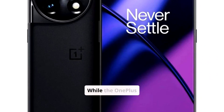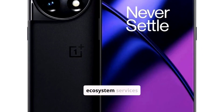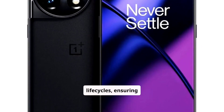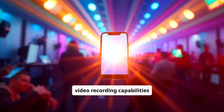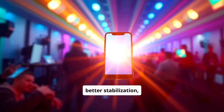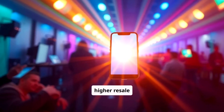While the OnePlus 11 delivers strong performance, the iPhone 15 excels in ecosystem services and longer update life cycles, ensuring better user experience and future-proofing. The iPhone 15's video recording capabilities surpass the OnePlus 11, offering better stabilization, color science, and AI-enhanced features alongside a higher resale value.